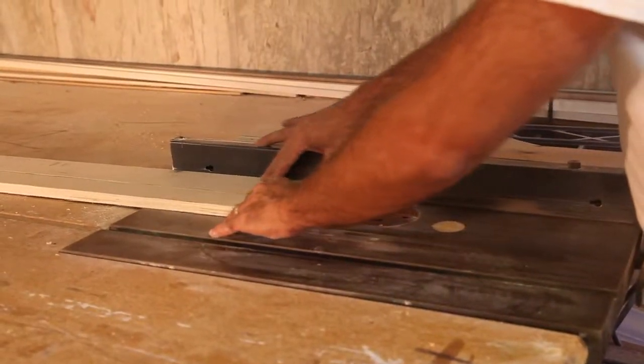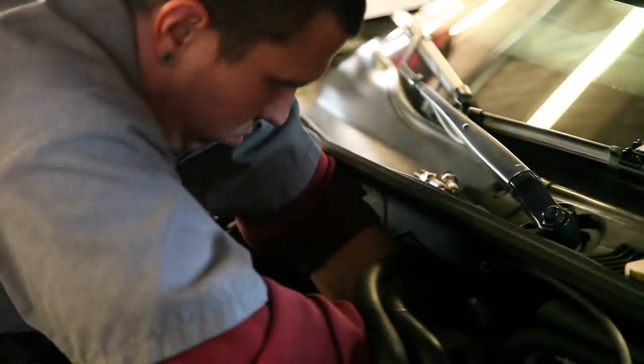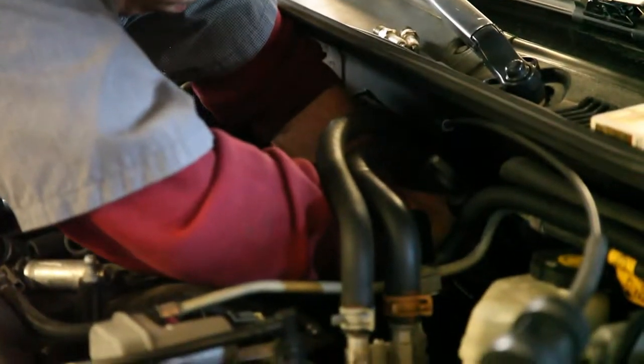Hazardous fumes and dust are present in almost every shop and garage. Even if you can't see them, they are there.